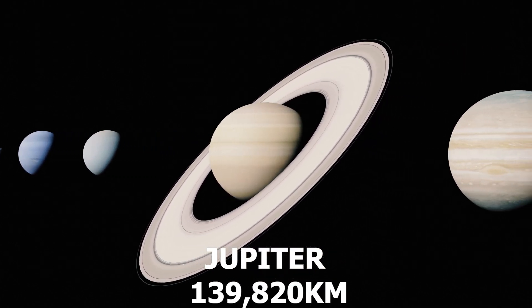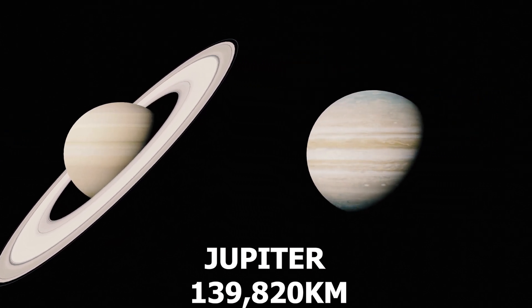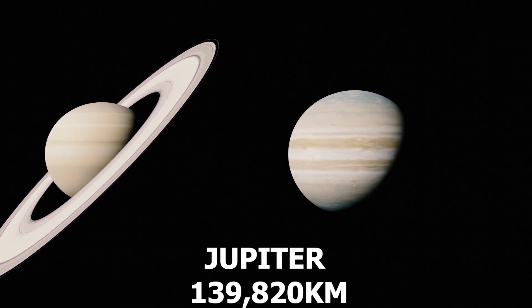Number 1: Jupiter, the largest planet in our solar system. Jupiter features the iconic Great Red Spot and acts as a celestial vacuum cleaner.